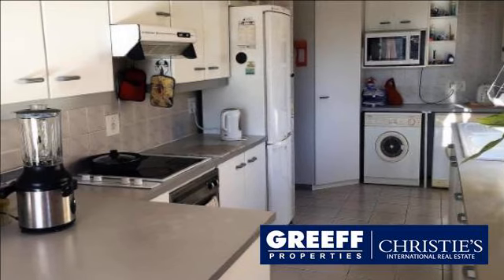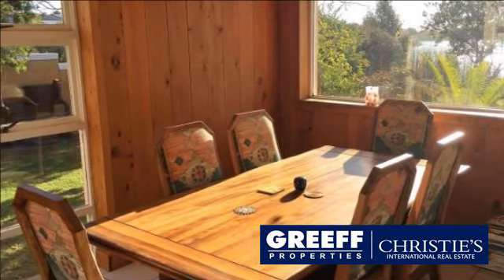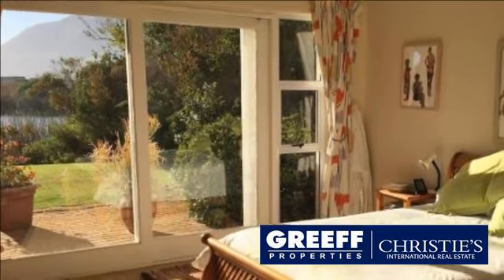The kitchen is well-fitted with cupboards, oven and hob, and is private, leading off the dining room. The main bedroom is large and also enjoys lake and mountain views, with a walk-through dressing room and an up-to-date ensuite bathroom.